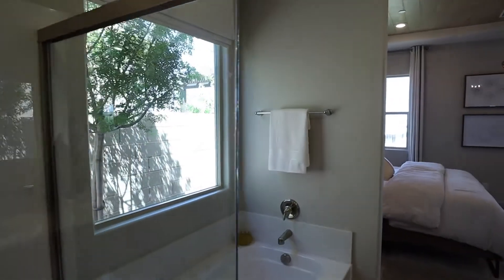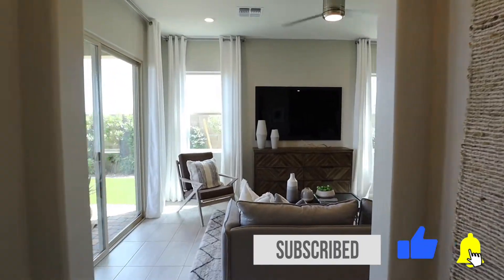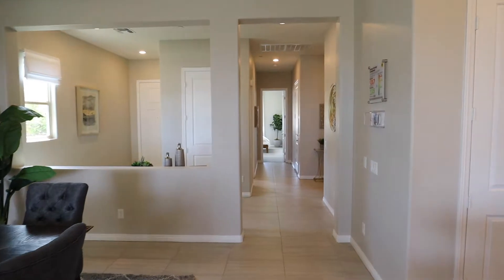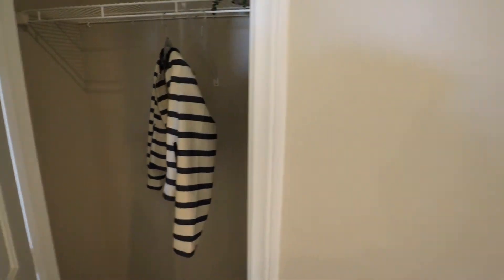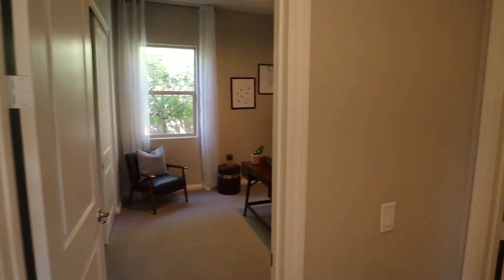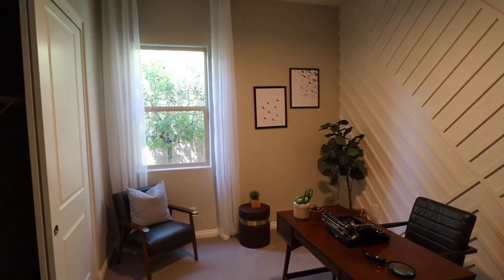Let's head back towards the front of the house and see the rest of these bedrooms. Make sure you like and subscribe — we have a lot more model tours coming up, so stay tuned. Right here at the entry looks like we have a coat closet, and our first bedroom here on the right with a standard closet.